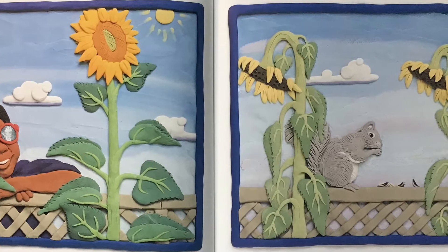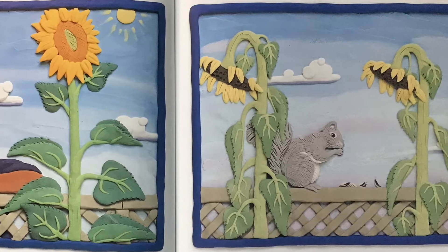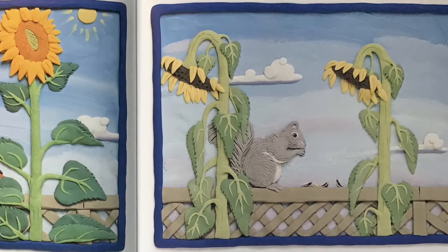Birds and squirrels will eat most of the seeds, but some will stay hidden under the ground. Next year, they will grow into more big, beautiful sunflowers.